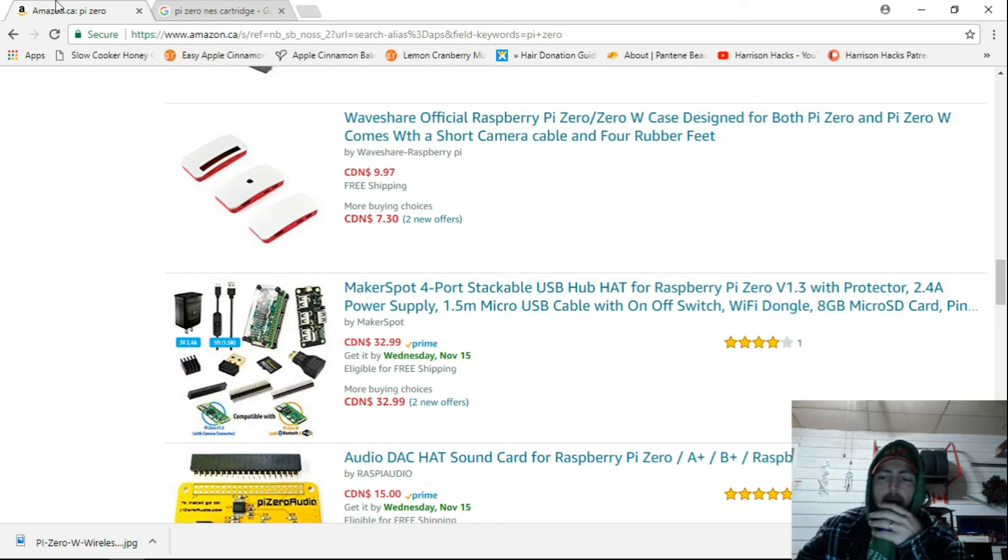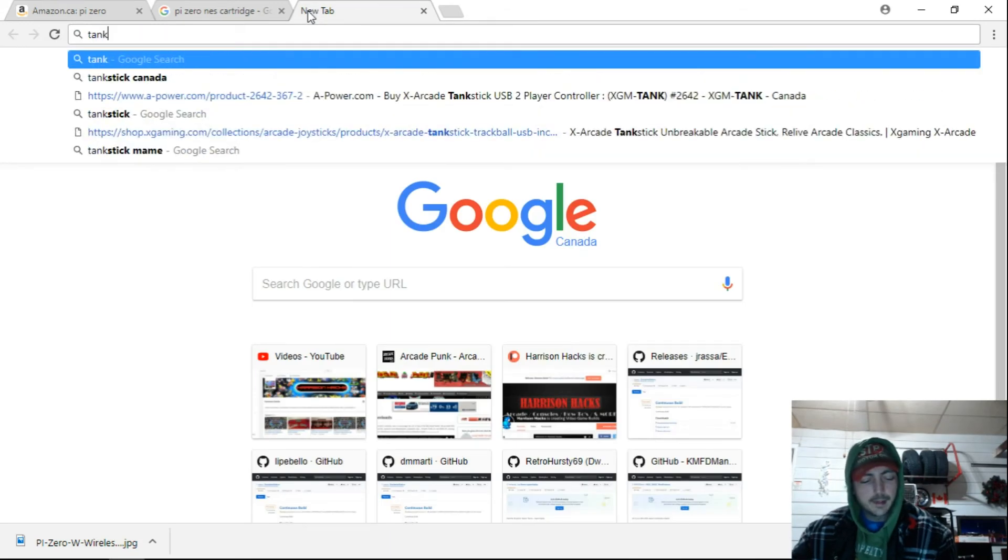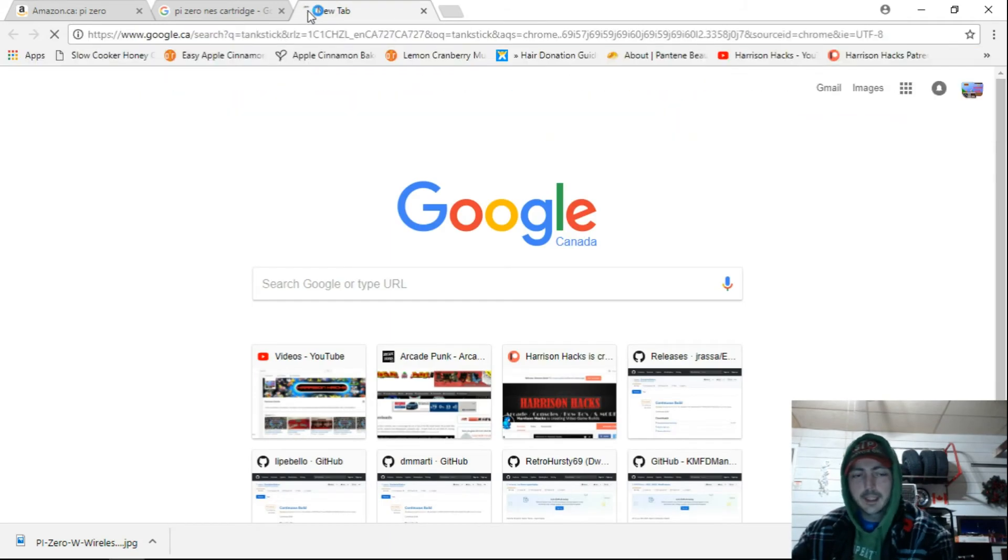I have a Pi 3 and that's what I'm working on now. My first release will more than likely be kind of an arcade-only build, just because I love to play arcade games. And the tank stick — that's another thing, guys. Let me show you here, just in case you're not familiar with the tank stick.